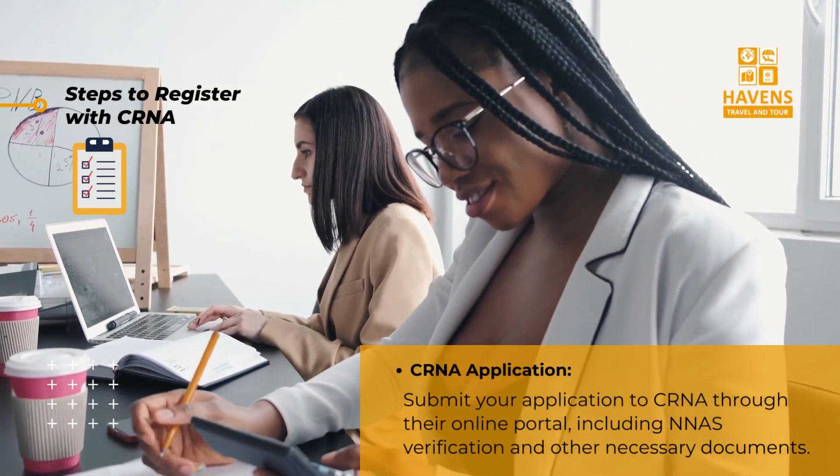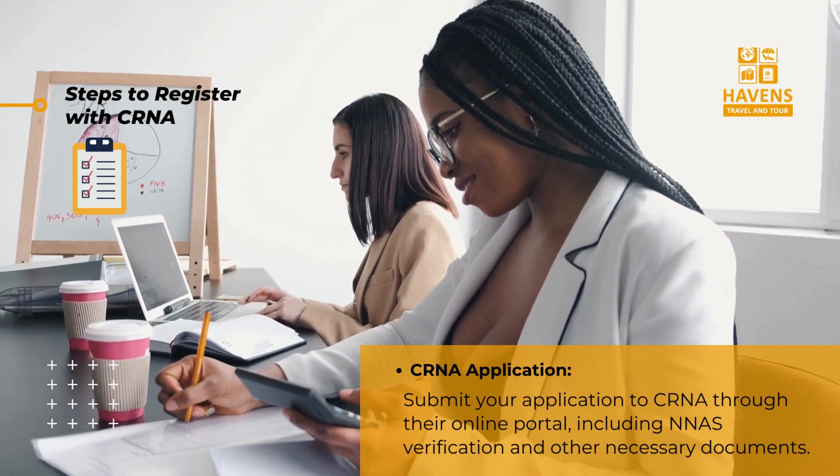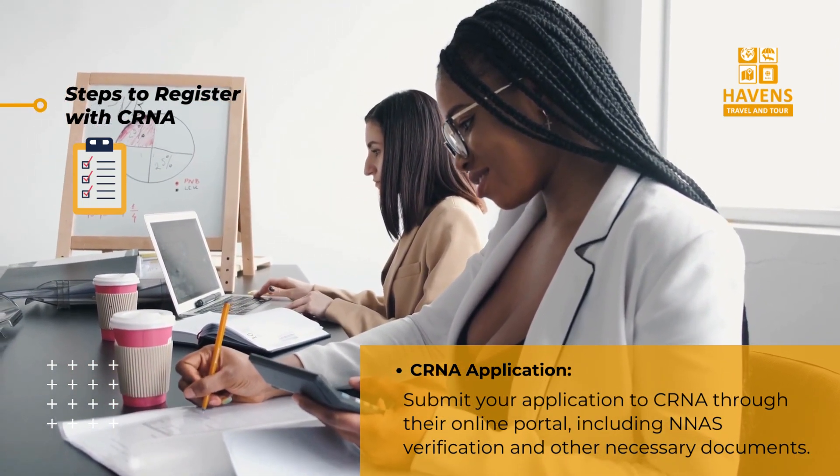Step four: CRNA application — submit your application to CRNA through their online portal, including NNAS verification and other necessary documents.